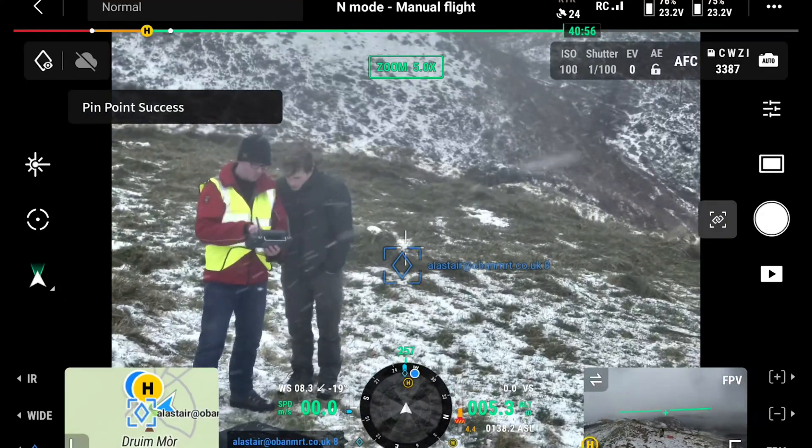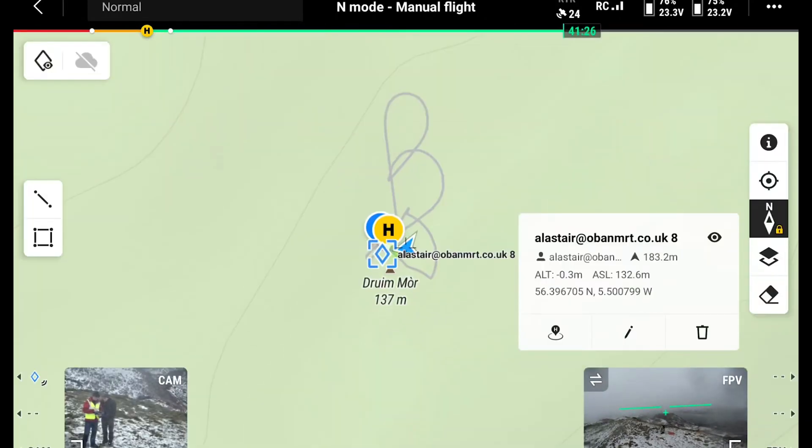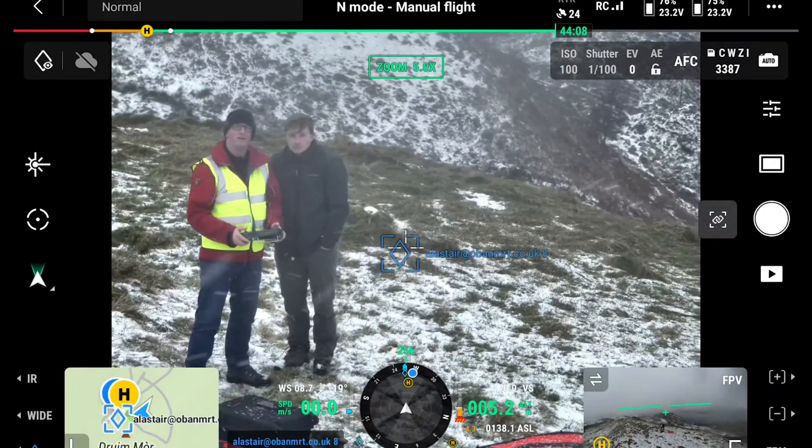The M30T can pinpoint on its map the location of a casualty just by touching the screen — it drops a triangle, you can name it, and it gives you the latitude, longitude, location distance from you, and height above sea level. It would be good if you could change the options to display in British National Grid, which is what we're all used to working in. It's not such a big issue because we can convert it manually for now, but if they built that in, it would be great.